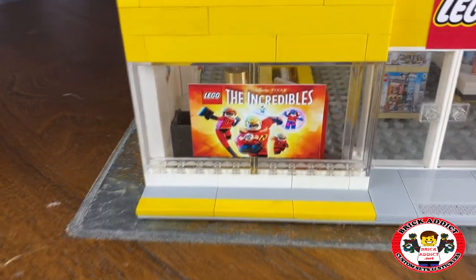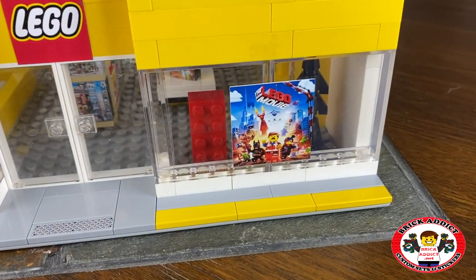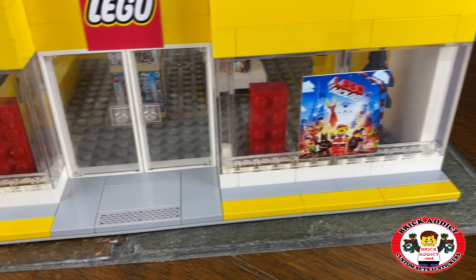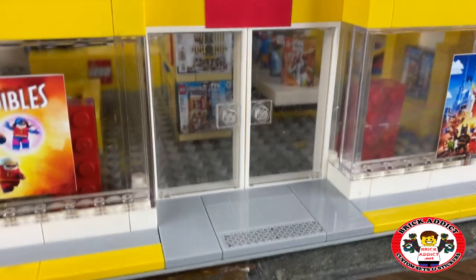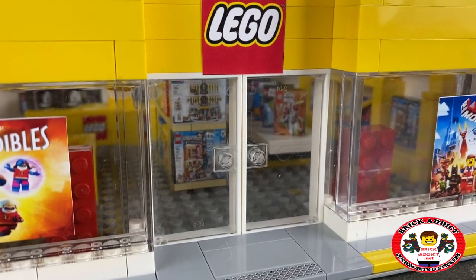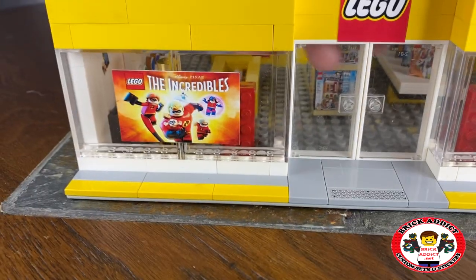The front — we've got the Incredibles poster, pretty colorful. To the right, you've got that LEGO Movie poster. We've got some red bricks and it looks like a rocket in there. You can see through the doors a couple of the awesome LEGO sets — Detective's Office or Grand Emporium. Another red brick behind that one. Let's get through the doors, which still need stickers by the way.